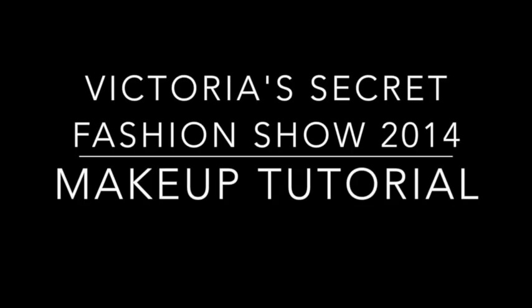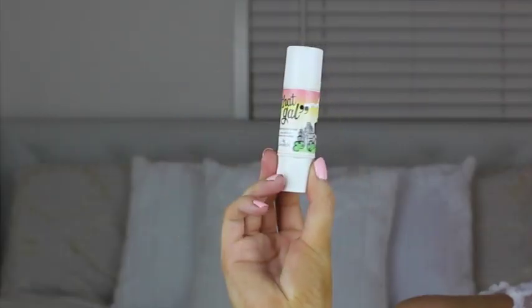Hi everyone and welcome back to my channel. Today I have a Victoria's Secret makeup look. Seeing the show was just a couple days ago, I thought I would make a look based on the look that they were wearing this year.